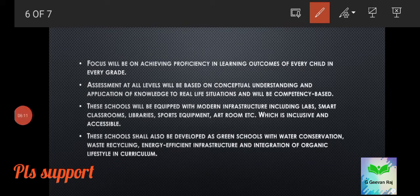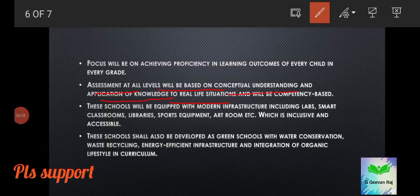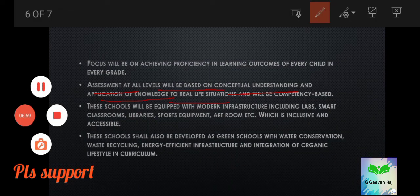The focus will be on achieving proficiency in learning outcomes of every child in every grade. Assessment at all levels will be based on conceptual understanding and application of knowledge to real-life situations, and will be competency-based — evaluating children in a practical manner.